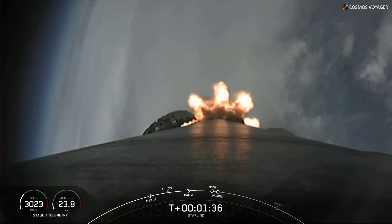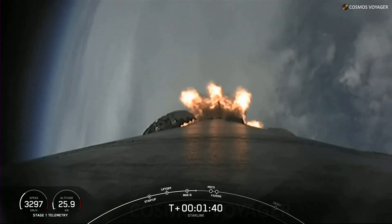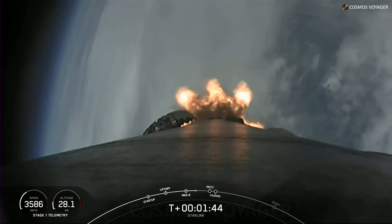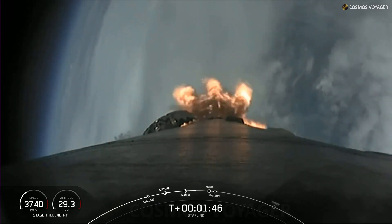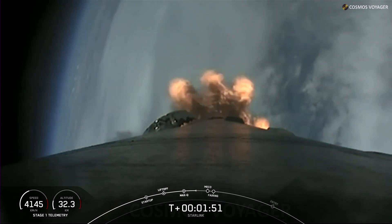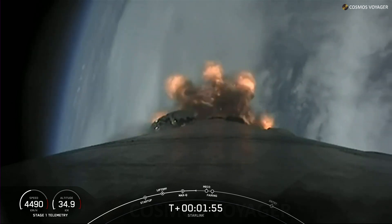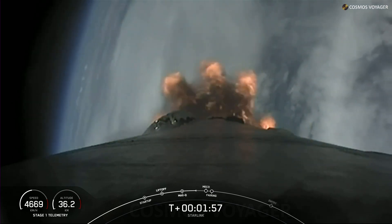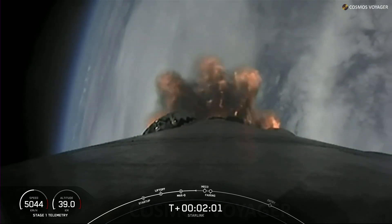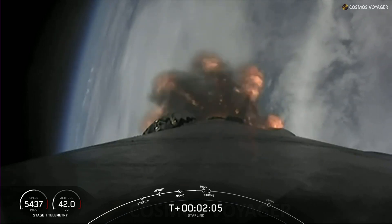We're now just about one minute away from a series of events: MECO, Stage SEP, SCS-1, and fairing separation. MECO, or main engine cutoff, is where all nine of the Merlin M1D engines on the first stage will shut down. Stage separation is when the first and second stages will separate from each other. And SCS-1, or second engine start one, is where we light that single Merlin vacuum engine on the second stage. Following those events is fairing separation, which is when the two fairing halves will separate and fall away from the second stage.